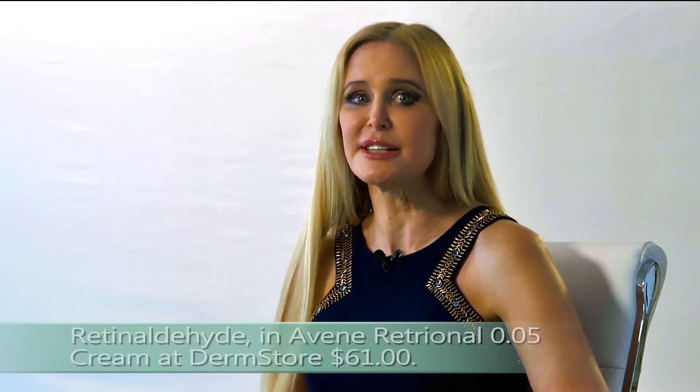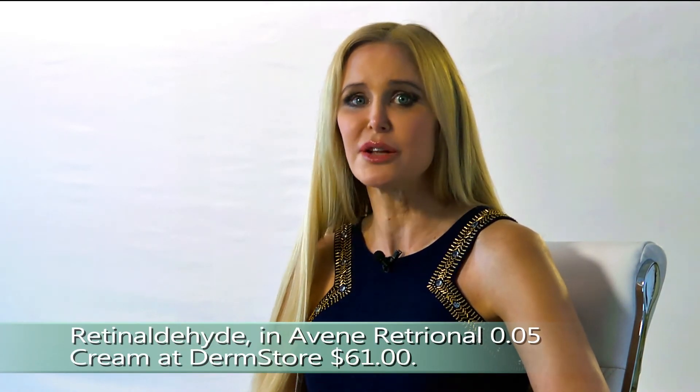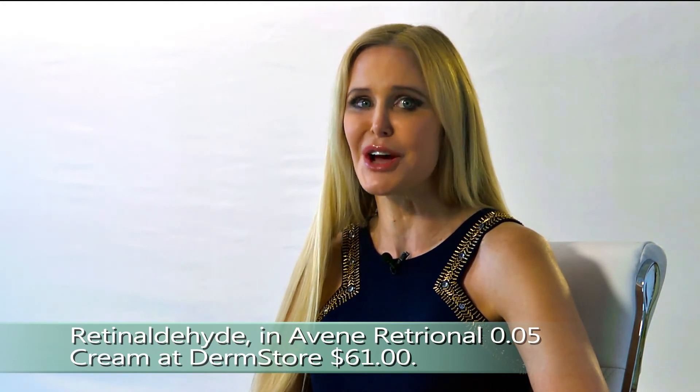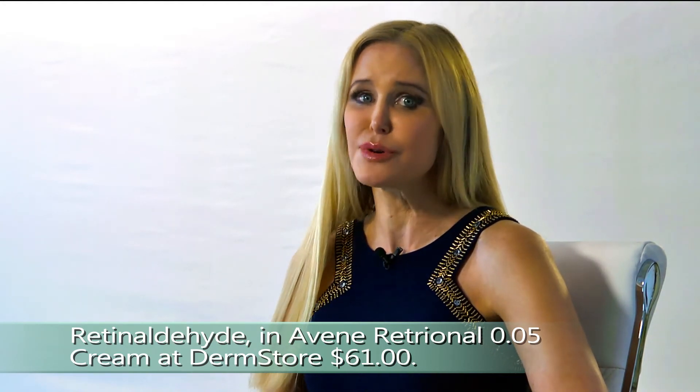Retinaldehyde is currently available in a Bain de Retinol 0.05% cream at Durum Store for $61. But beware — researchers have not found a way to stabilize it yet, so I'm not guaranteeing any results at this time.